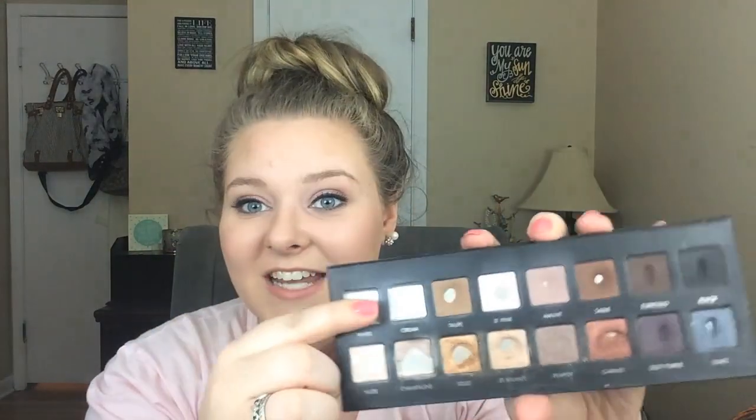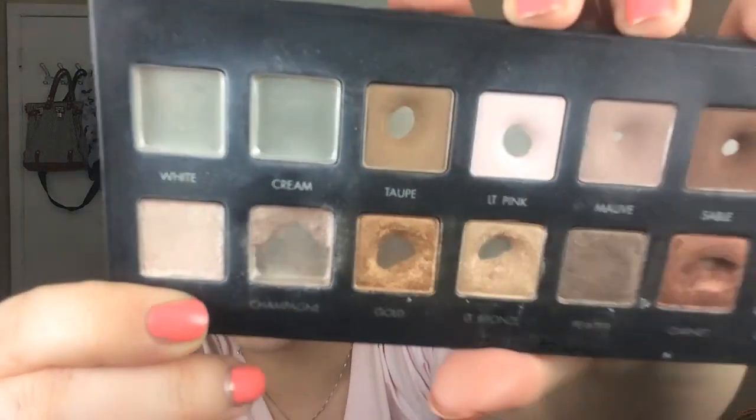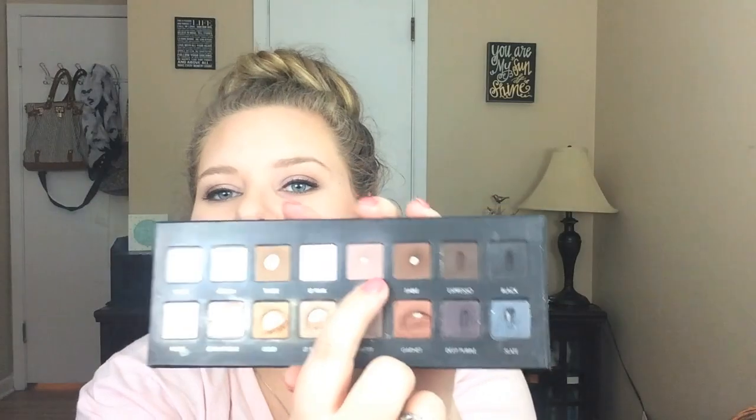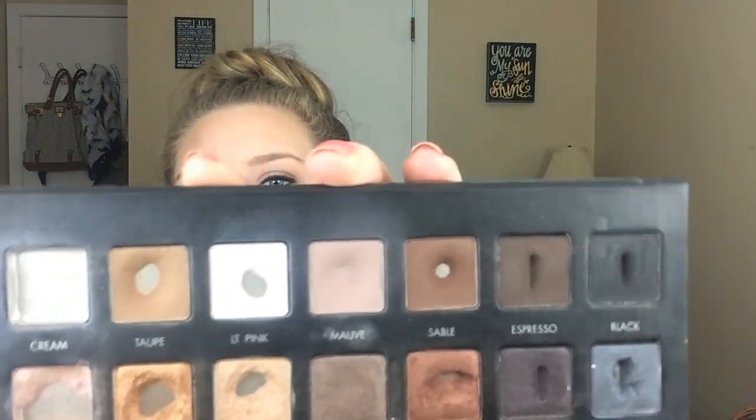I actually finished cream today, so now I'm done with both white and cream. Champagne — I've cleared out the whole bottom section and only have the top left, which is really exciting. I hit pan on mauve — it's a little spot but it counts — and I also hit pan on garnet. I did hit all those goals, which again I don't know how it happened.